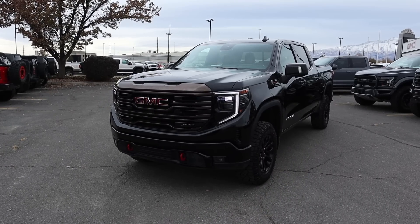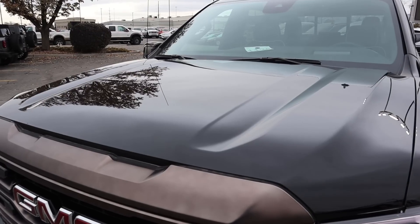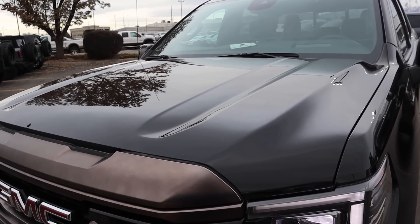Before we go over the front end, I do want to mention if you want to see more videos just like this, then I recommend you subscribe because I post content every single day. So starting with the hood, notice how it's flat there in the center, and then you've got quite a bit happening there off to the side.